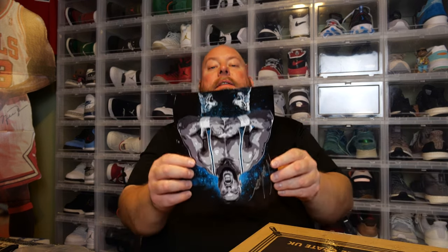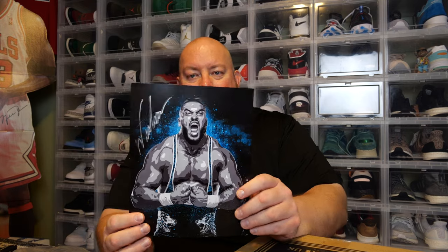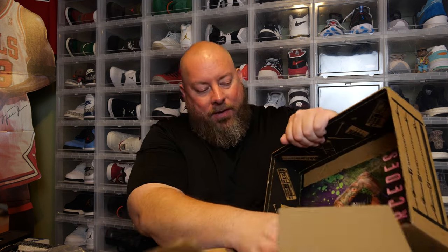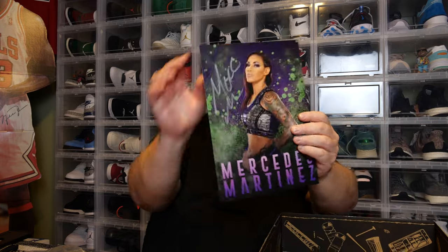Autograph. We've got Wardlow. He's great — eventually he'll be in WWE and he'll get a monster push. It's a nice autograph, pretty cool. And I feel like there's a second autograph. We have Mercedes Martinez — AEW. We've got two AEW autographs in here. Nice.